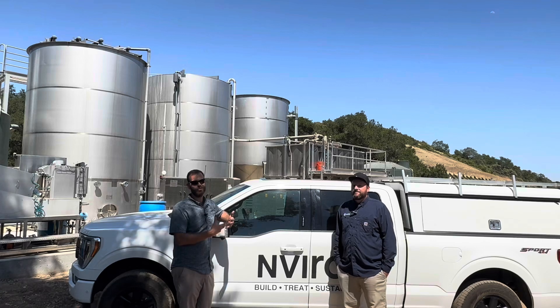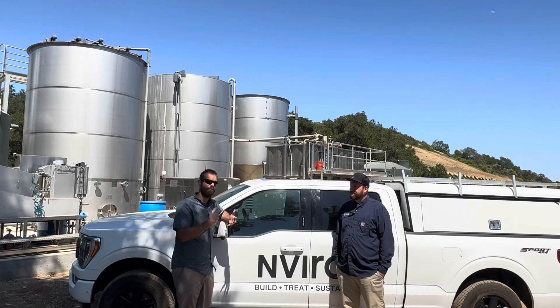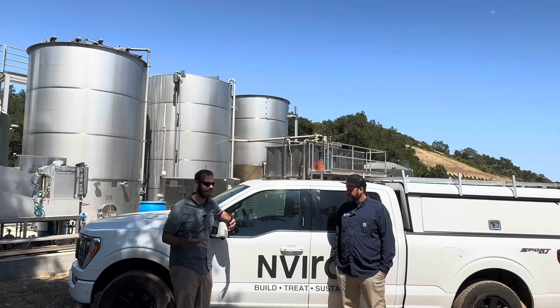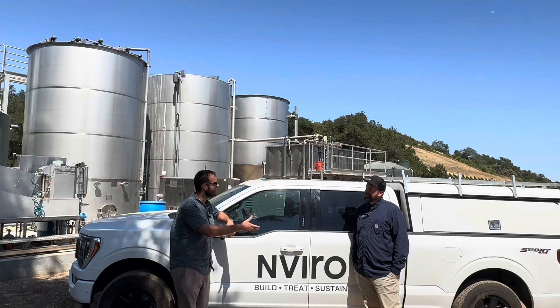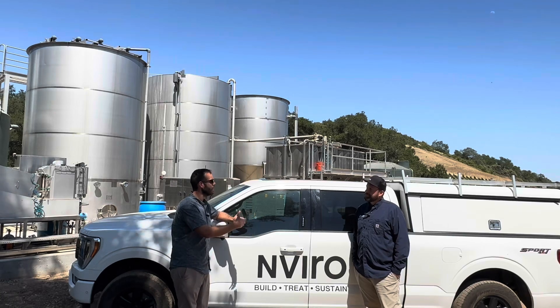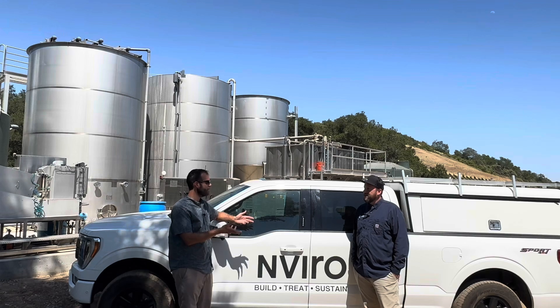We're going to talk a little bit about how we met, talk about Todd and his company and how it fits into my scheme at my plant and how we work together. He's going to tell us his story, give us some industry and career wisdom for those watching, and then we're going to take a tour of his plant. Sound about right? Sounds great.